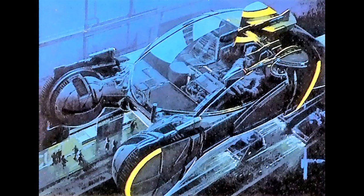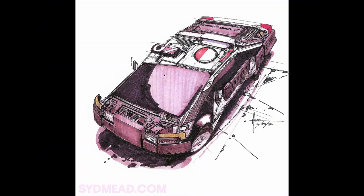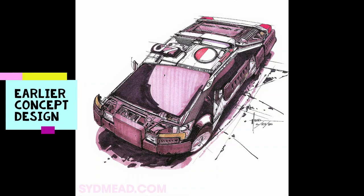Blade Runner spinners were envisioned and conceptualized by American industrial designer and neo-futurist concept artist Sid Mead, appearing in the original Blade Runner movie, the 1999 futuristic action movie Soldier, the Blade Runner video game of 1997, as well as in Blade Runner 2049.